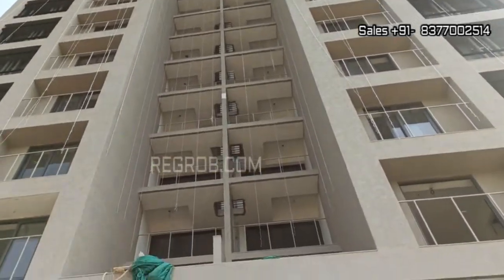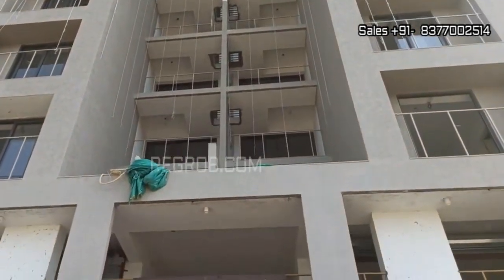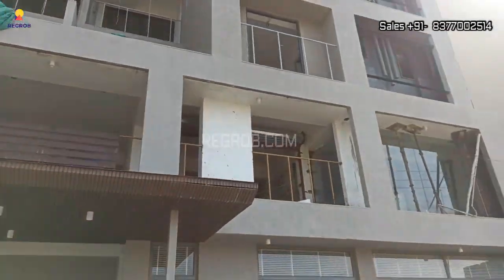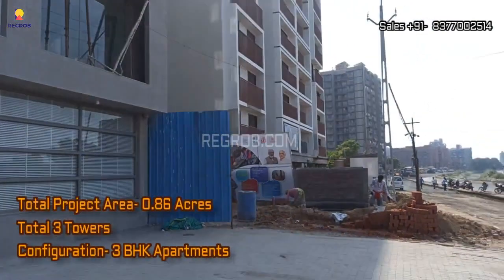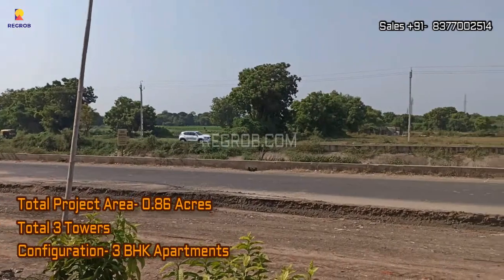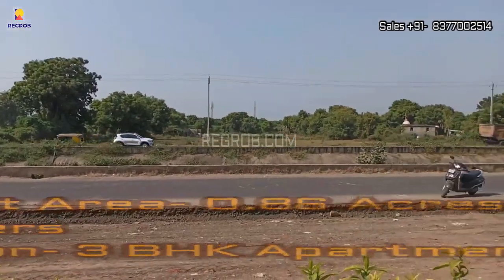Hi, viewer. In today's video, we are exploring a fantastic residential project nestled in this wonderful location. Situated on 0.86 acres of land and comprising 3 towers, this project offers 122 beautifully designed units.